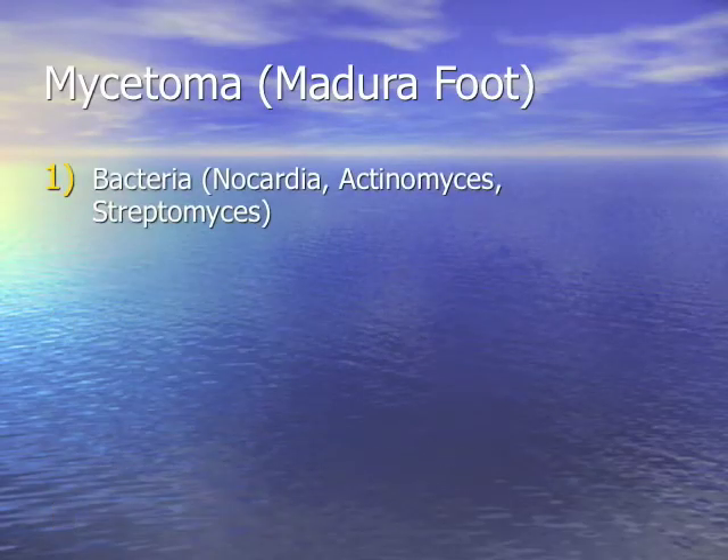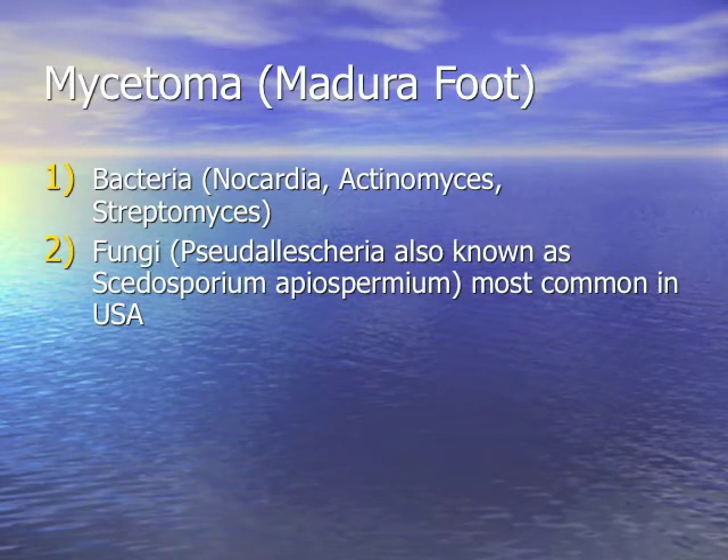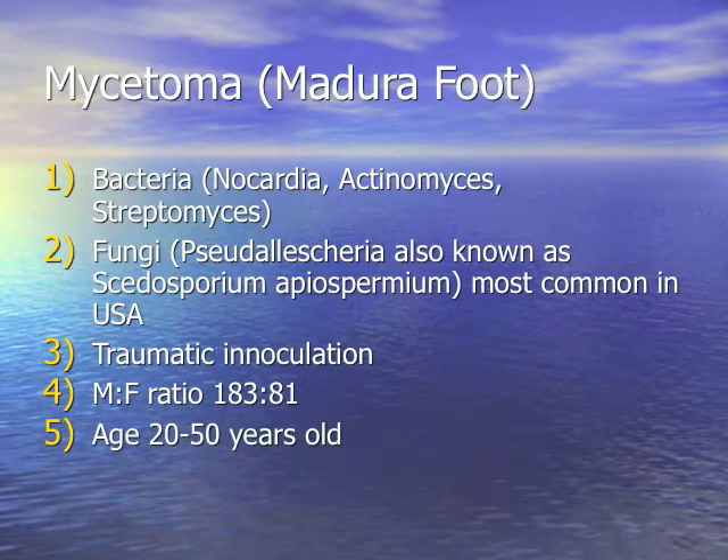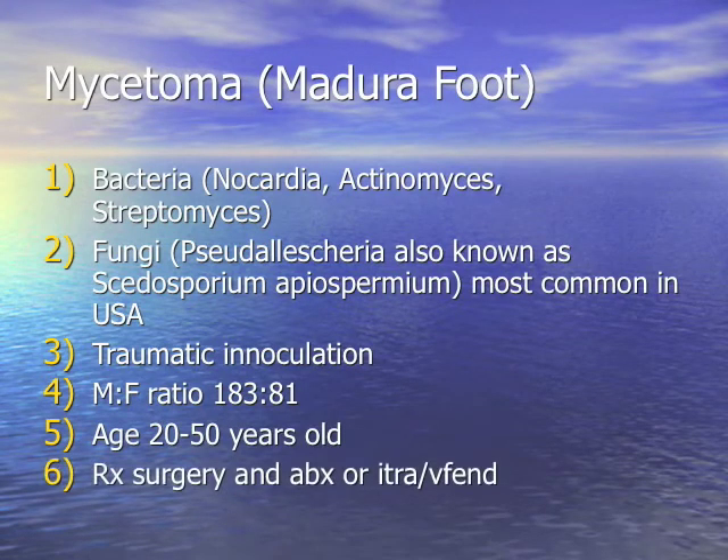To summarize: mycetoma involves traumatic inoculation, more common in males than females, ages 20 to 50. Treatment involves surgery, antibiotics if bacterial, and itraconazole or voriconazole if it's a mold.